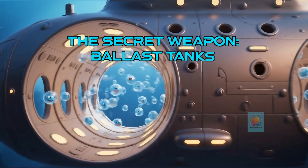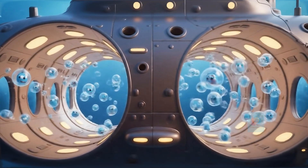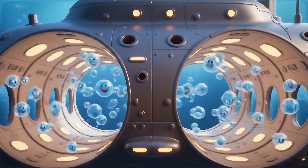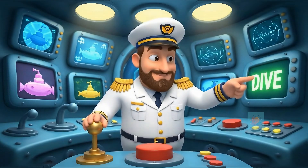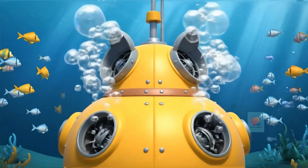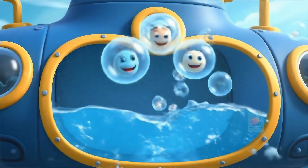The secret is a set of special rooms called ballast tanks. When Subby is on the surface, these tanks are filled with something very light — air. To go underwater, the crew gets ready to dive. They open special doors or valves on the ballast tanks. Whoosh! Seawater rushes into the tanks, pushing all the light air out.